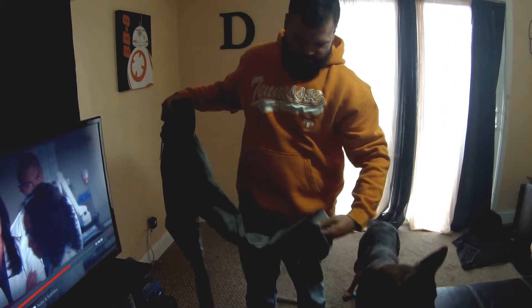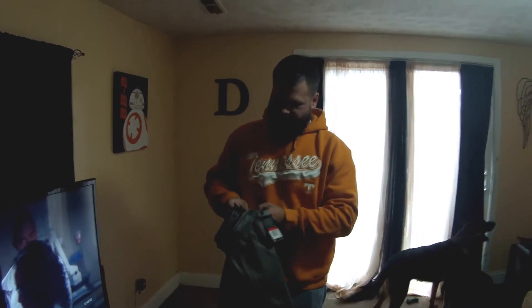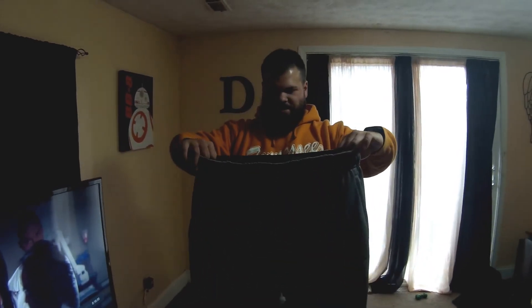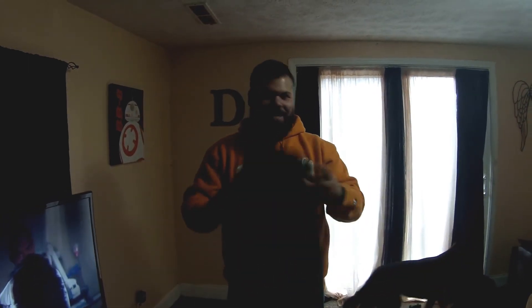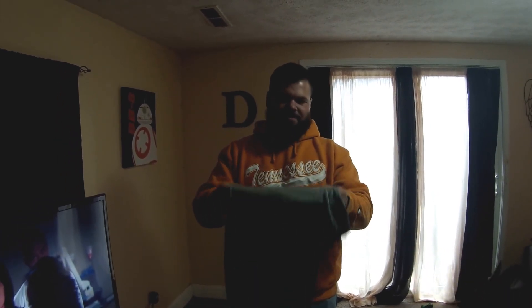I also found some gray joggers — same design, tapered at the bottom, not too tight around the ankles. They feel really good, elastic waistband, very soft inside. I'm about 5'10"-5'11" and got these in a large, size 36 waist. I hope you guys enjoyed this unboxing and unbagging video — don't forget to like and subscribe, and have a good day!